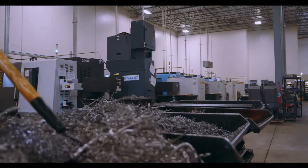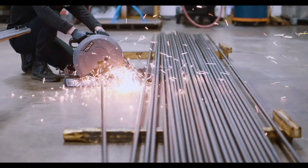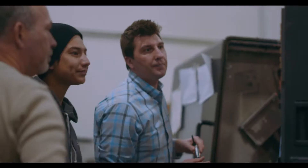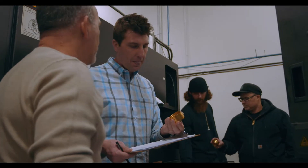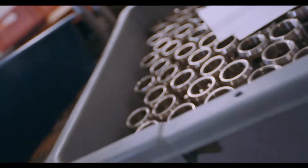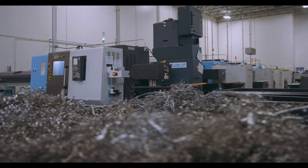Midwest Turned Products owns eight Doosan TT1800SYs and specializes in bar work with a max diameter of two and five-eighths and under. We run two manned shifts — a day shift and a second shift — and then we run a third shift unmanned with the lights off. The bar feeder allows us to run production continuously without any human intervention, keeping our machines running and making product.